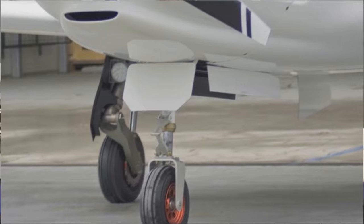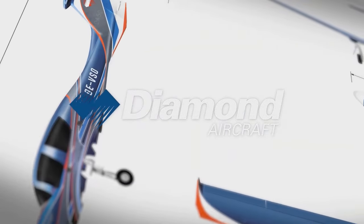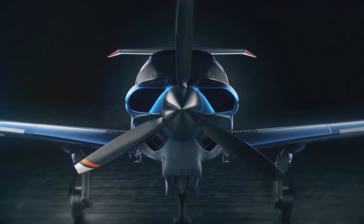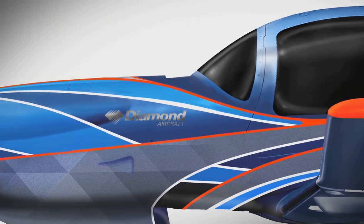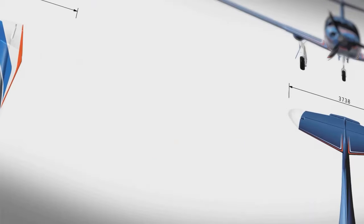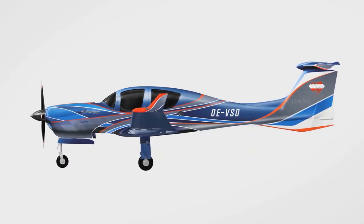The DA-50 aircraft has several variants, ranging from the DA-50 Magnum — an unpressurized version powered by an Austro AE 300 diesel engine rated at 170 horsepower — up to the DA-50 JP7, a seven-seat version powered by an AI-450S FADEC-controlled turboprop engine rated at 465 horsepower.